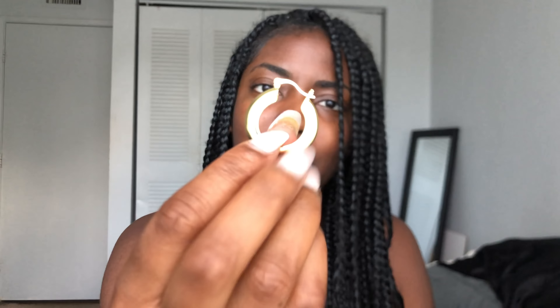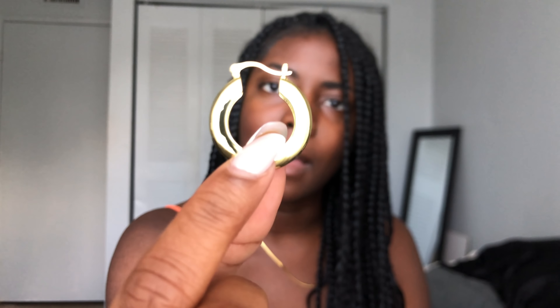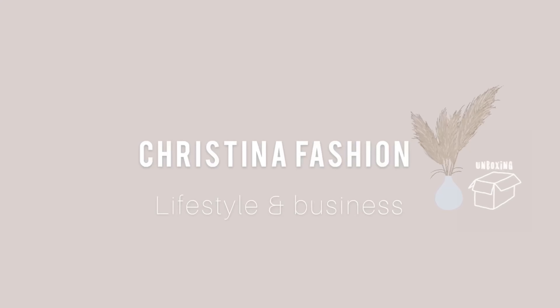This is 200 pieces right here — a little hoop circle earring. Hey girlies, welcome back to another video! It's your girl Christina Fashion, and if you're new to my channel, welcome, welcome, welcome and join the Girl Boss Crew. This show is all about lifestyle, entrepreneurship, and self-improvement, so if that's your thing, don't forget to subscribe.